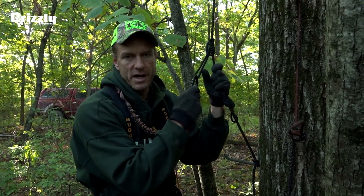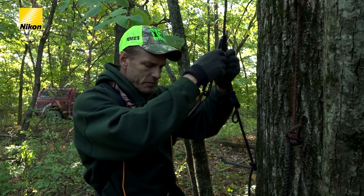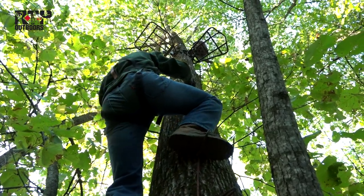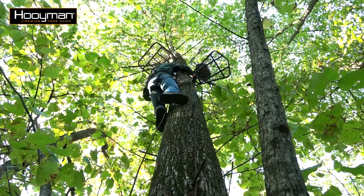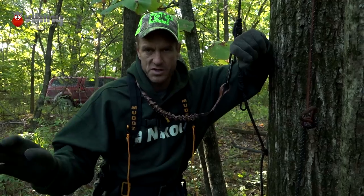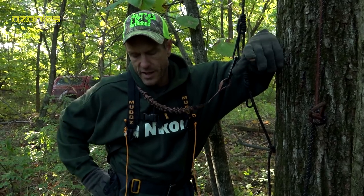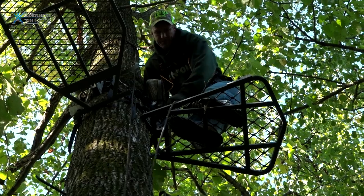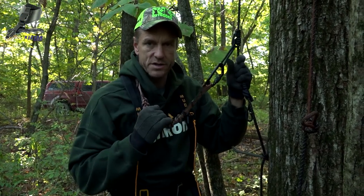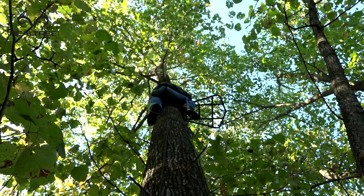Every time I climb a tree, I either have the Muddy lineman's rope on when I'm going up originally to put the stand in, or once I get the stand in, I put the safe line in. It's so important. We're heading into another season now, and there's nothing more important than making sure you climb the tree and get back to the ground safely. I've fallen a couple of times, and you don't have even the split second to react. It's almost like the trap door goes out — if a branch breaks that you're holding on to or stepping on, you're immediately moving. Don't think your cat-like reflexes are going to be good enough. The most important safety steps you can take are to wear the harness and use the safe line every time you go up and down the tree, or use the lineman's rope so you're never disconnected from the tree.